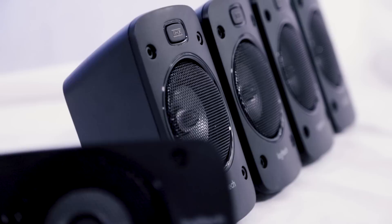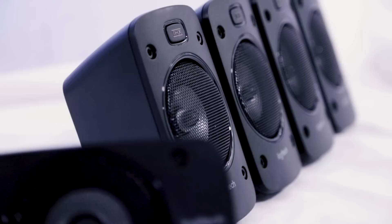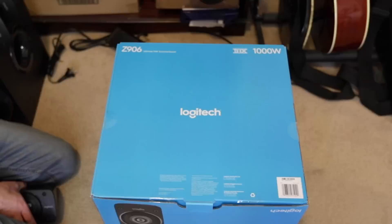On paper, the Z906 subwoofer pumps out 165 watts, while the satellite speakers breathe a clean 67 watts each, including the centre speaker. Therefore, the total package should be 500 watts, but on the box, it has a very clear and distinctive 1000 watt rating. According to Logitech's website and doing a bit of a Google search, apparently this system is capable of putting out 1000 watts under certain conditions, but I couldn't find out exactly what those certain conditions were. I have reached out to Logitech asking them as to where this additional 500 watts comes from, but at the time of review, I've received no response from Logitech.